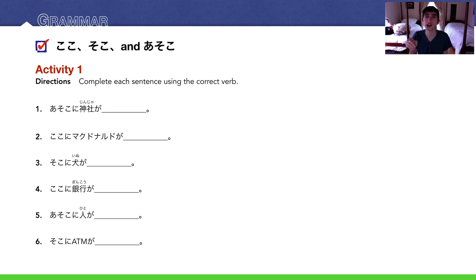Number three: 'Soko ni inu ga imasu' — inu is dog, a dog is animate, so imasu. Number four: 'Koko ni ginkou ga arimasu' — ginkou is bank, non-living. Number five: 'Asoko ni hito ga imasu' — hito means person, animate, so imasu. Number six: 'Soko ni ATM ga arimasu' — ATM is non-living, so arimasu.